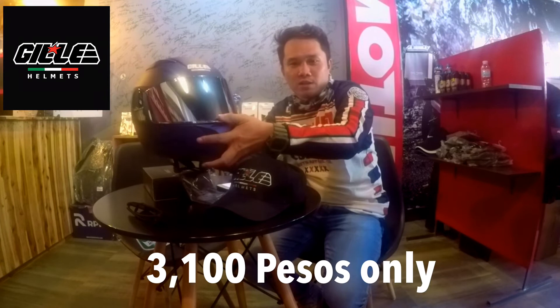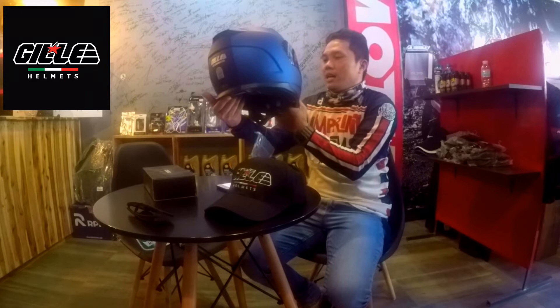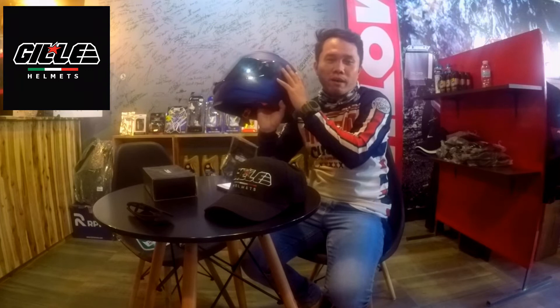So the brand is Gili, priced at P3,100 pesos only. It is very affordable compared to other brands in the market. The quality is proven and tested. For P3,100 pesos, you get a helmet like this. It is also available in other colors — not just blue. There's matte black and gloss color options as well.